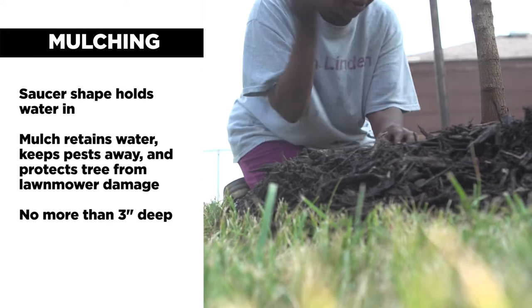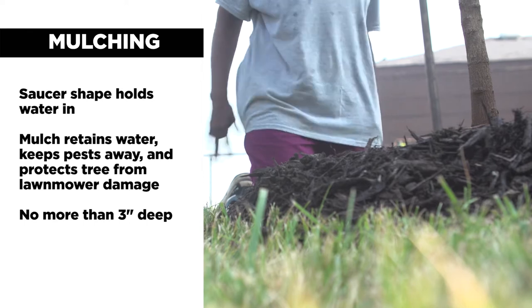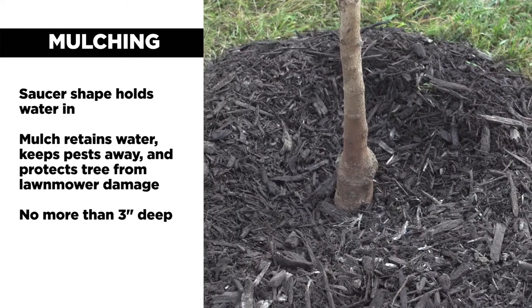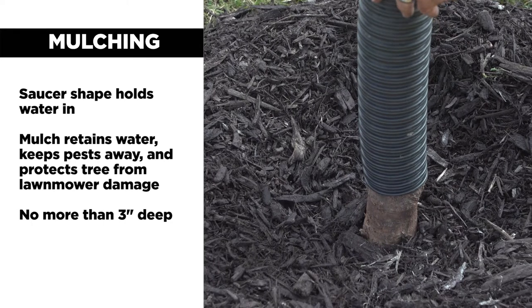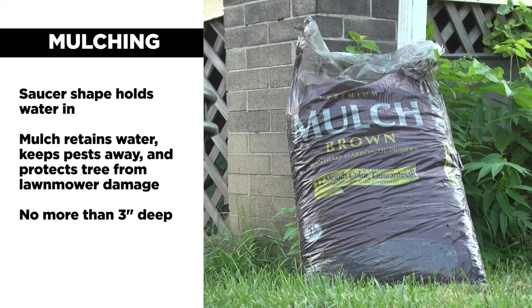Mulch your tree after planting to help retain soil moisture, keep pests and insects away, and prevent lawnmower damage. Apply it at a depth of no more than three inches and taper down to the trunk so that you're not smothering right up against it. Leave no more than three inches of mulch every year, and remove the old mulch if it's becoming too heavy.